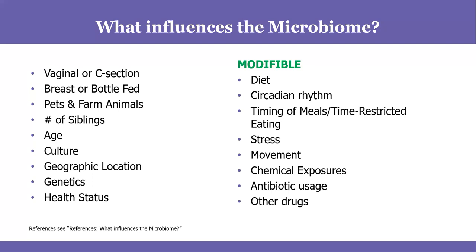A lot of factors we can't change much, but what's modifiable is how we eat, paying attention to our circadian rhythms, getting enough sleep, and waking up in the morning. The gut microbiome has its own circadian rhythm — when we give it a break through time-restricted eating, it has time to regroup and renew itself. Stress, movement, chemical exposures, antibiotics, other drugs like prednisone, immunosuppressants, and birth control pills all influence our microbiome.